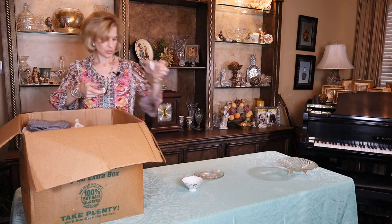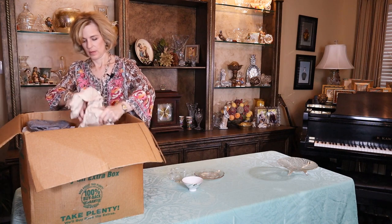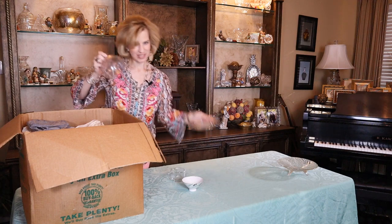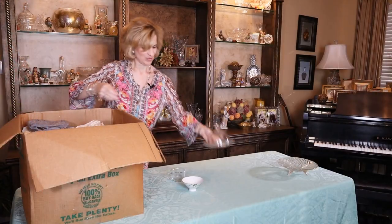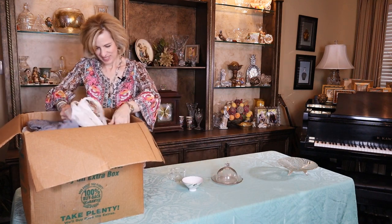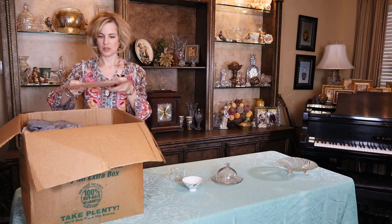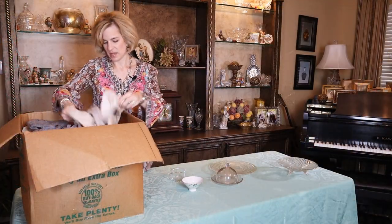It looks like a punch cup or that could go with a sandwich set. And this must be the top of our cheese dome — isn't that lovely? We'll put that right here. I love a good mystery. And even if the pieces are not all complete, we can still have fun with it. Look at that — that could be great for a cake, serve as a base for something.